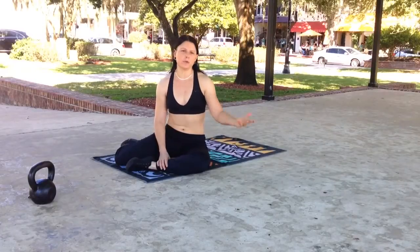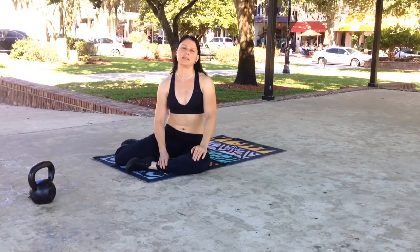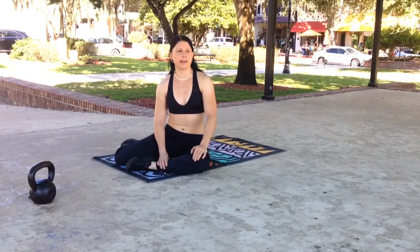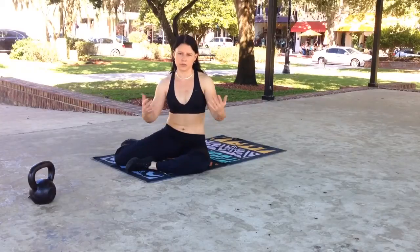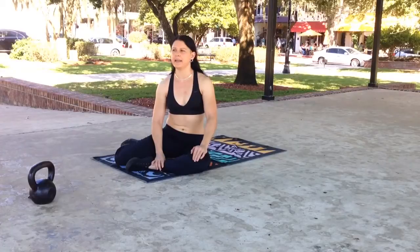Now some folks agree with that, some folks disagree, and that's alright. But the HKC is still a fantastic place for pretty much anybody to start, especially if you're a trainer and you want to add kettlebells to your toolkit — absolutely go to the HKC. You're going to learn a ton in that day.